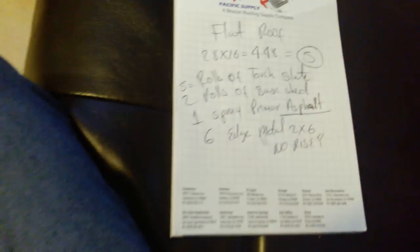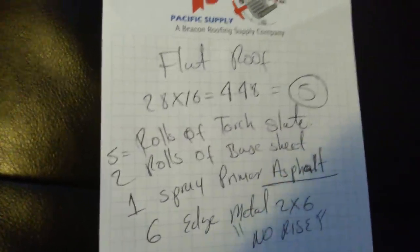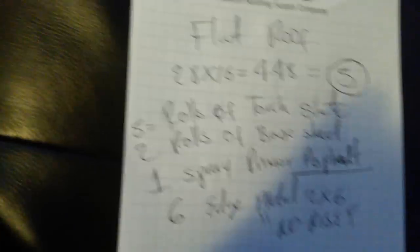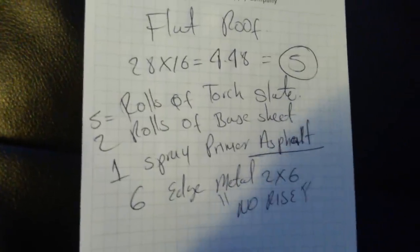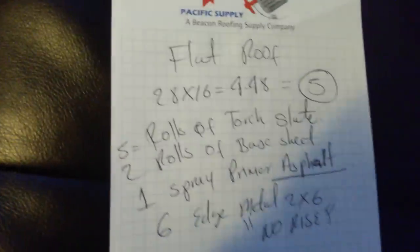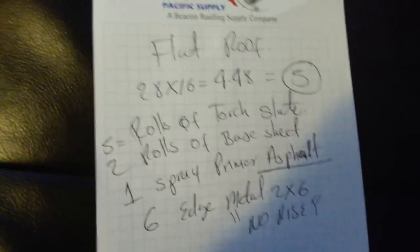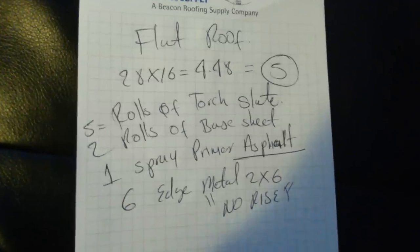On the flat roof I measured 28 by 16, which gives me 448 square feet. A square is 10 by 10, so 448 square feet is almost 4.5 squares. Each torch roll covers 100 square feet, so I need five rolls of torch. He wants to match the color of the shingles - it'll be slate. He wants a basic two-ply torch down. I need two rolls of base sheet - one covers 300 square feet but I'll buy two. One spray asphalt primer. For edge metal I'll use 2x6 with no riser, because with torch down you never use edge metal with a riser - it backs up the water.